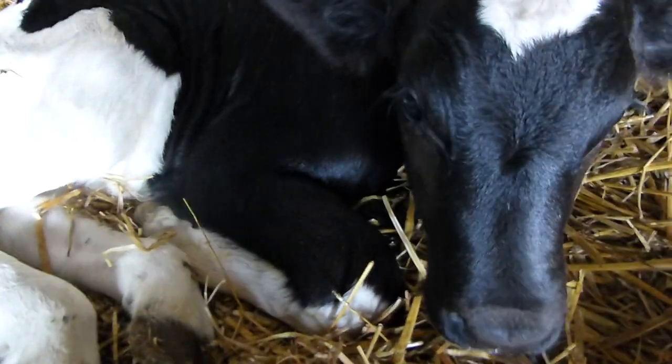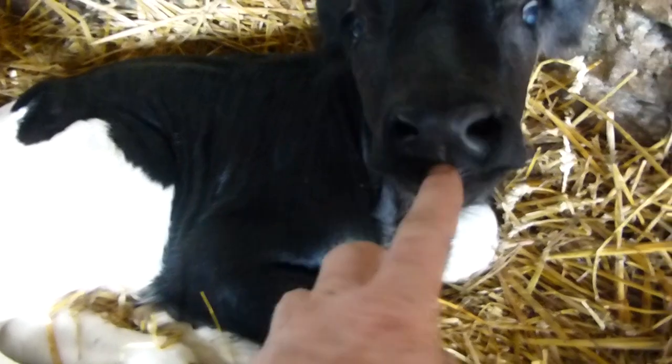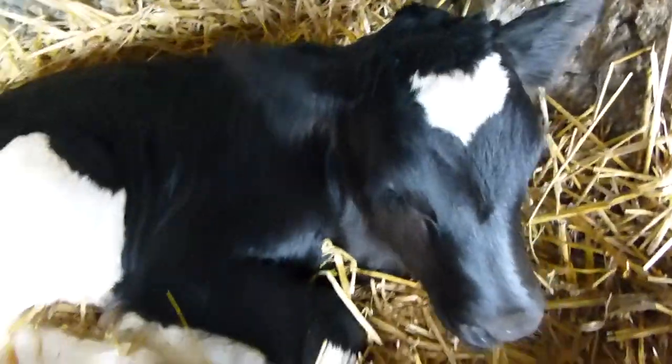Hello mate. My brother's bottle feeding it now because it's not sucking from its mum.